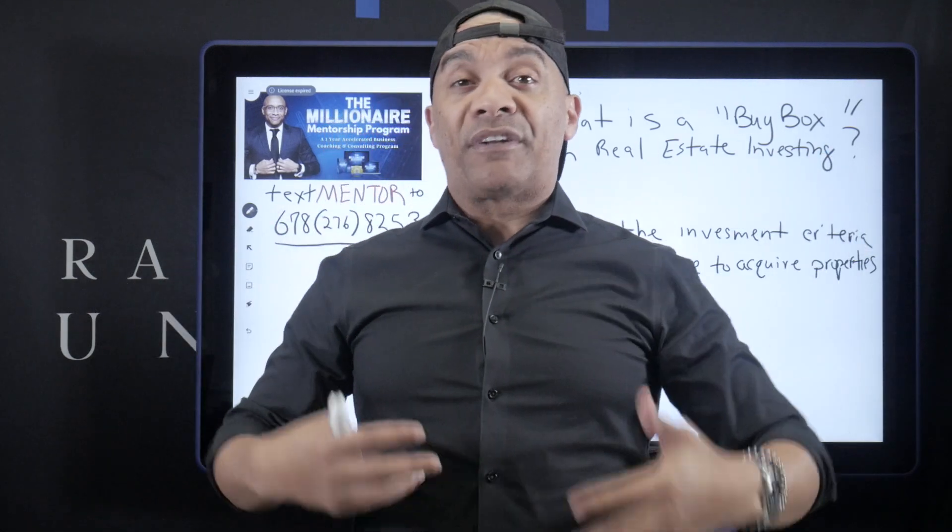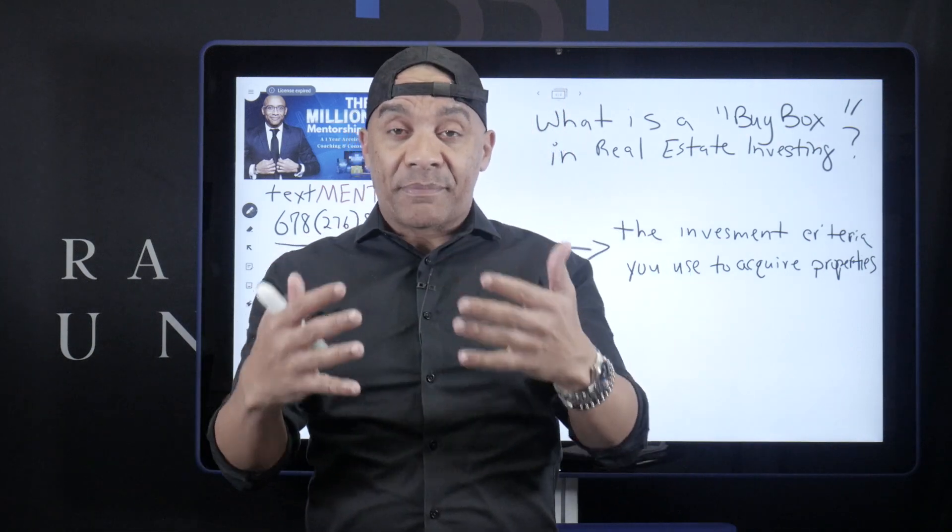Take some time. Put your buy box together so that when you're going to networking events and meeting people, you never know — someone may have an investment property that meets your criteria, because you're clear on what your buy box is.